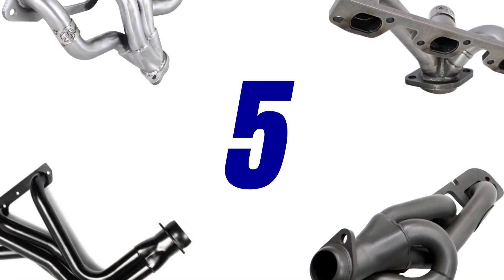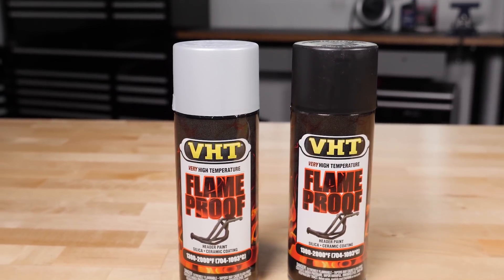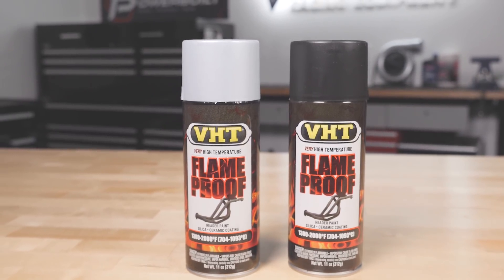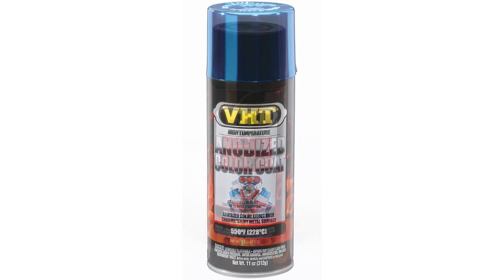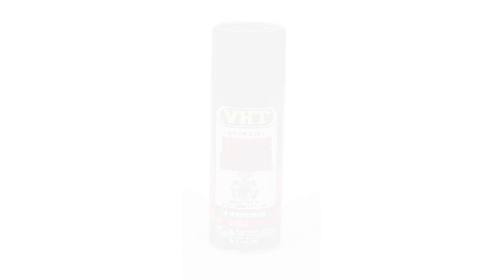The last point on our list of top five considerations is a question: coating or no coating? The most common type of header coating is ceramic coating, which provides a thermal barrier. This keeps heat inside the primaries and helps keep ambient temperatures low in the engine compartment — meaning cooler, denser intake charges and increased horsepower. In addition, ceramic coated headers maintain their finish even in extreme conditions. Headers are also available with natural or painted finishes, which are a more affordable alternative to coated headers but don't provide the same performance or durability benefits.